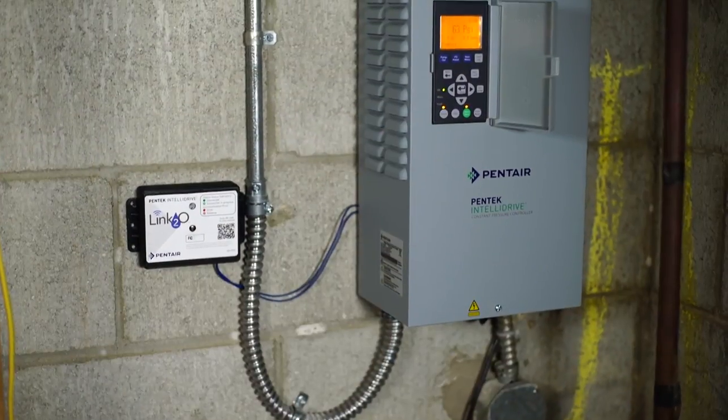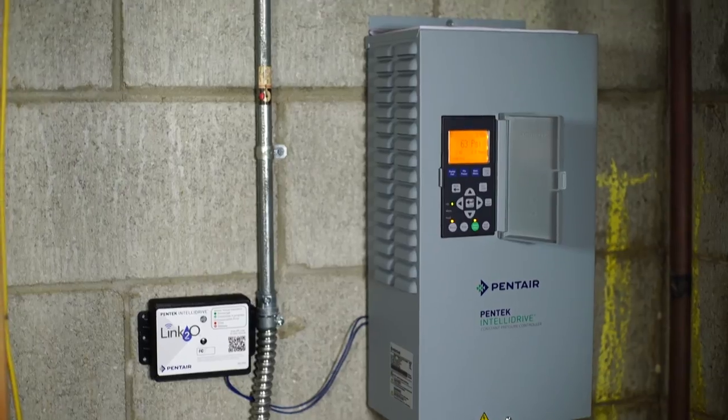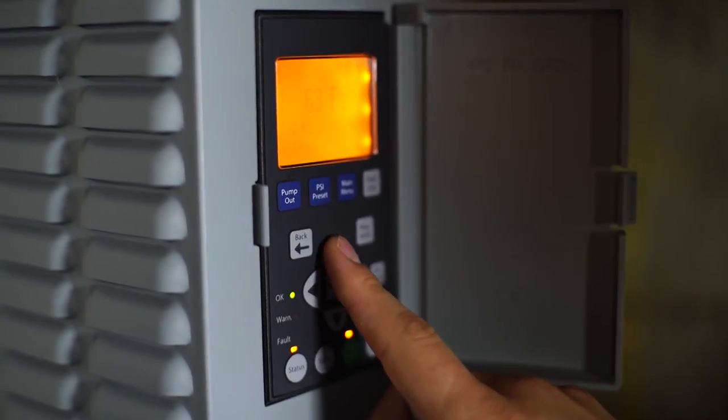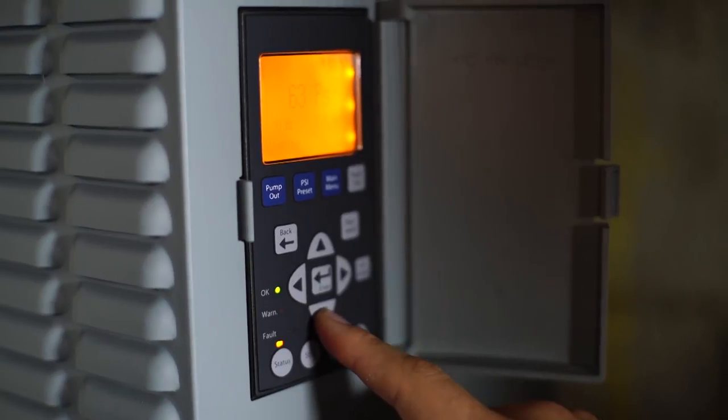So with Pentek and IntelliDrive, you're basically inserting a brain into your system, so now it's able to think, react, and diagnose small problems before they become big problems, saving you time, money, and a lot of frustration. Link2O keeps it all connected.